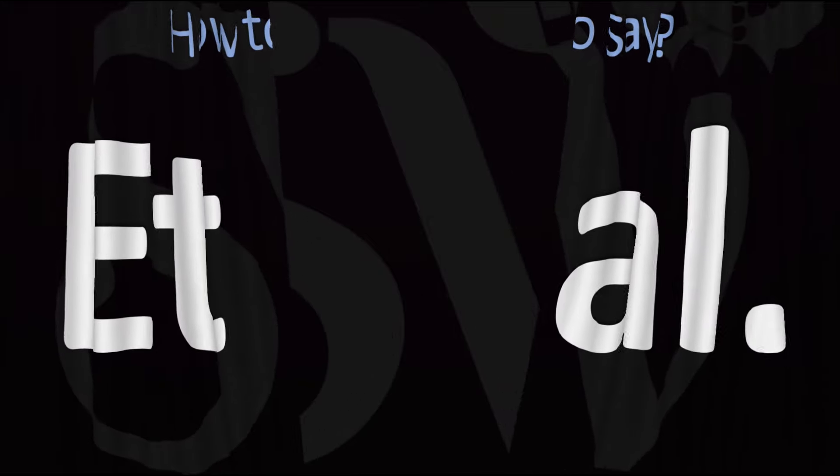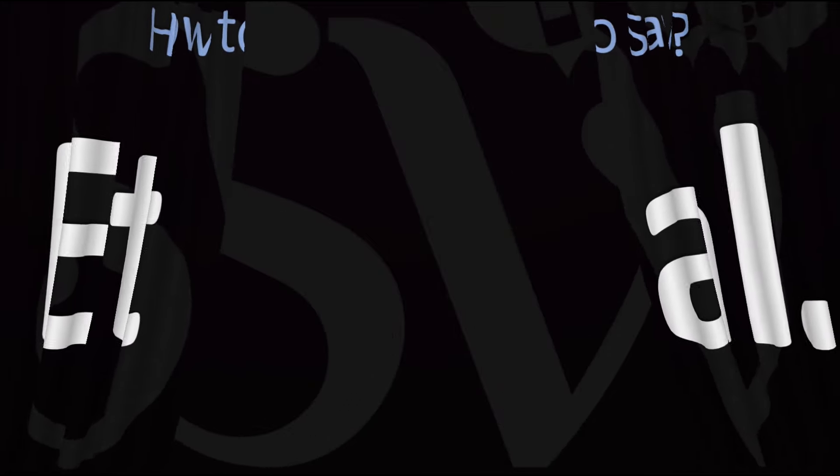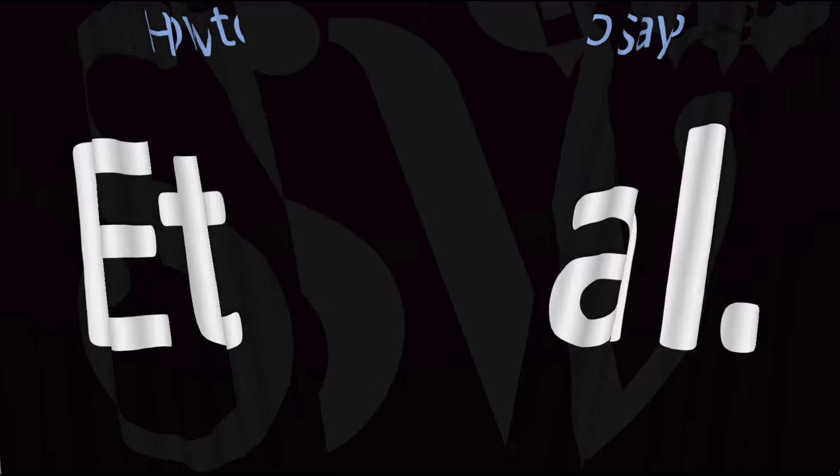Here are more videos on how to pronounce more interesting phrases and expressions from Latin commonly used in English whose pronunciations aren't always obvious. I'll see you there to learn more. Thanks for watching.